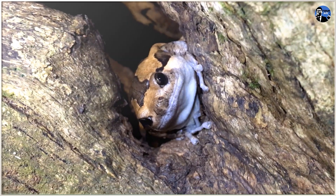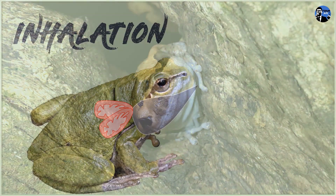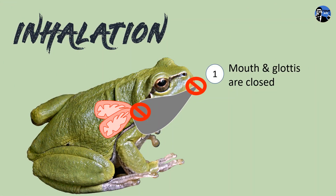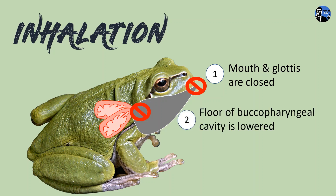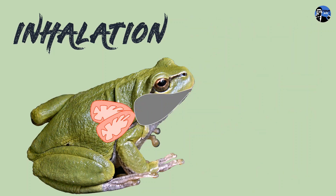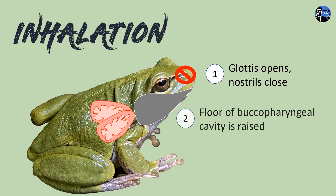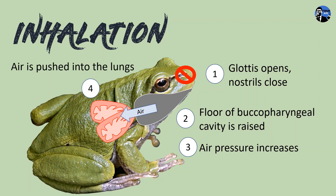You can see the frog is breathing now. When a frog inhales, its mouth and glottis are closed, lowering the floor of the buccal pharyngeal cavity. The volume of the buccal pharyngeal cavity increases, causing the air pressure inside the cavity to decrease. Air is drawn in through the nostrils. Once air fills the buccal pharyngeal cavity, the glottis opens and the nostrils close. The floor of the buccal pharyngeal cavity is raised up and the air pressure in the cavity increases. This high pressure pushes the air into the lungs.